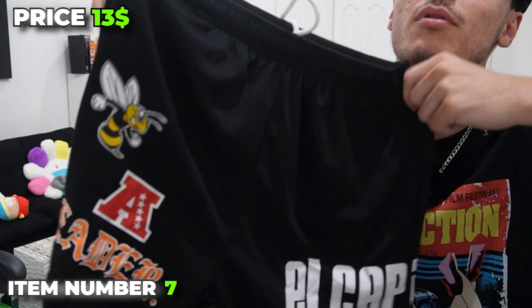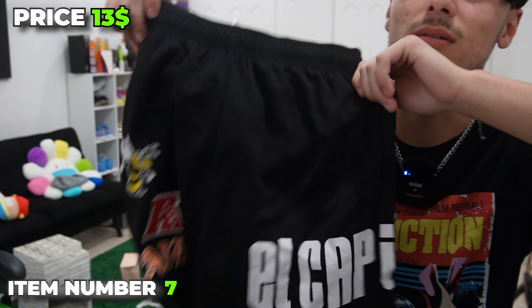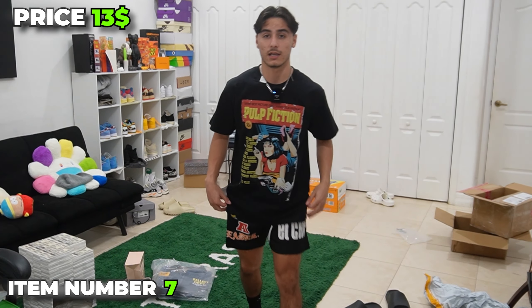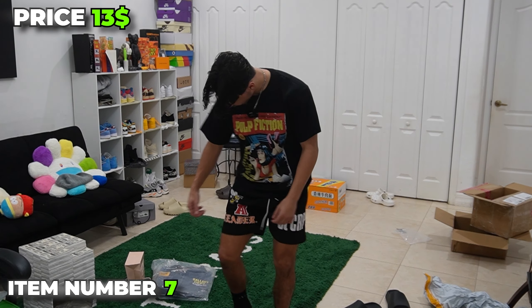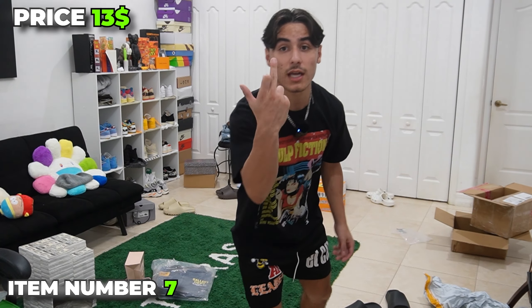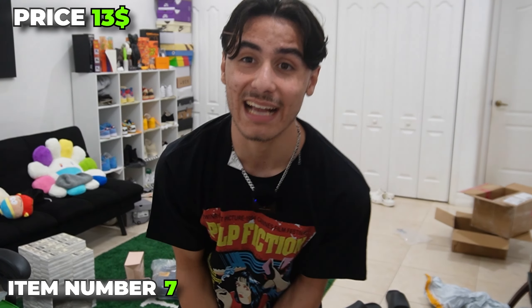We have yet another pair of black mesh shorts. I'm literally wearing some right now. I have this same pair in blue, which is pretty fire. So let's see how it fits. I'm loving the way these fit — definitely like a five, six inch inseam. And they aren't see-through? 10 times better than Eric Emanuel's. I'm wearing these for the next video. Onto the next.